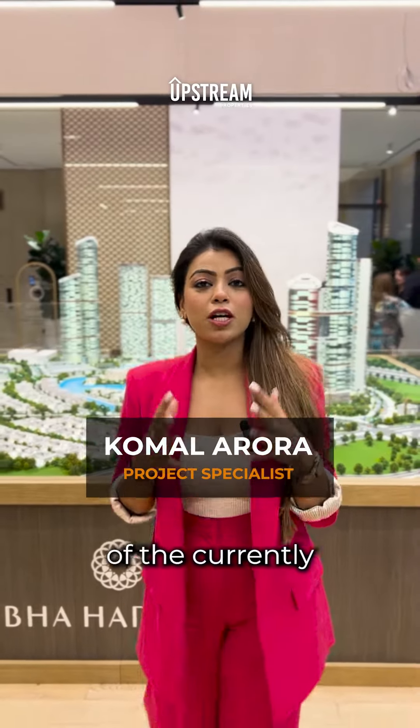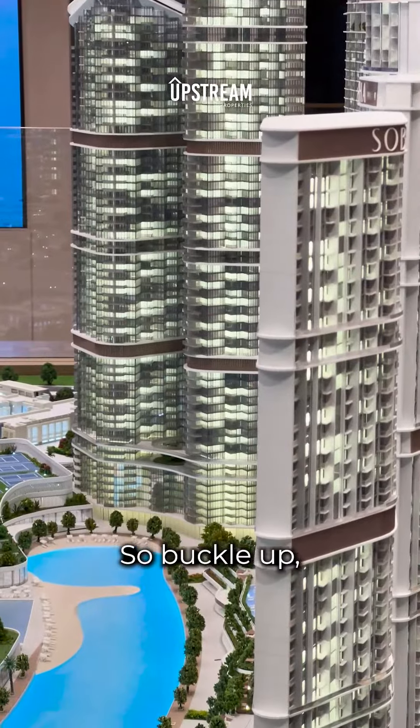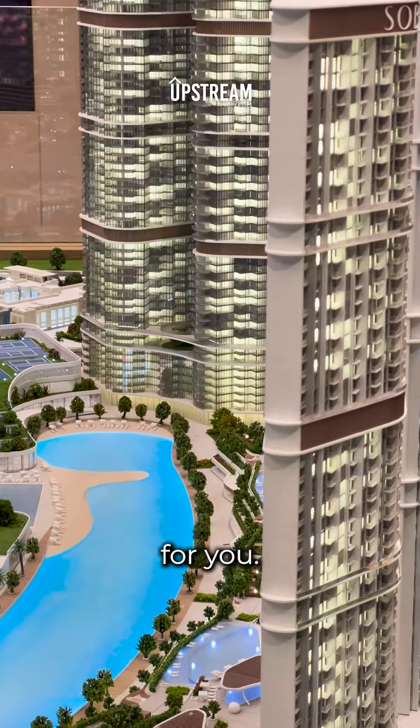Today we take you on a tour of the currently most popular and talked about project right next to downtown. So buckle up, it might just be the perfect investment for you.